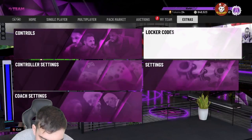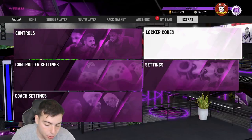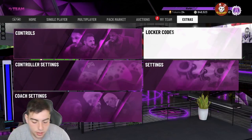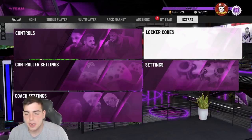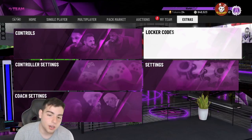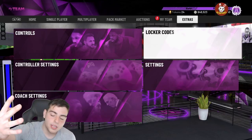Next up, we have march-consumables-thanks, which guarantees you a consumable. And last but not least, the other code is happy-birthday-shack. So those are all the locker codes — four new insane locker codes that you guys should definitely type in.